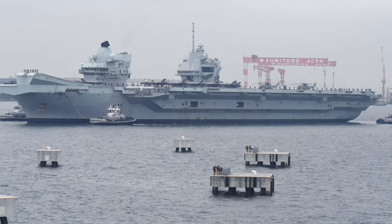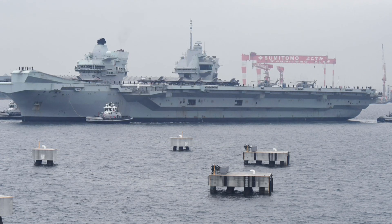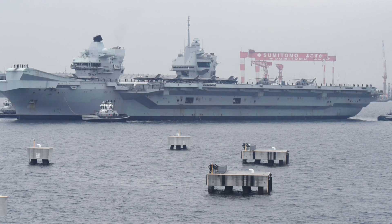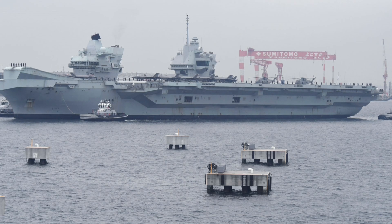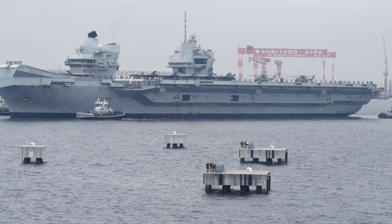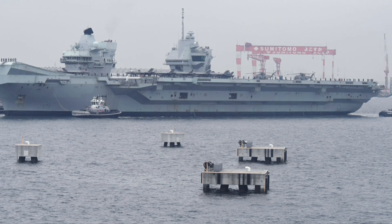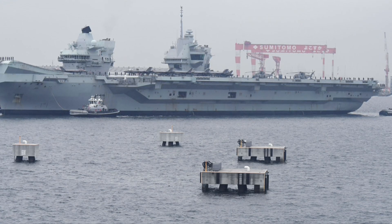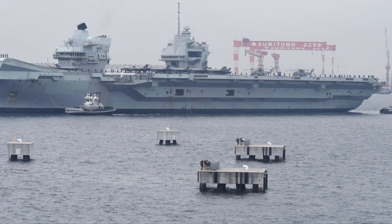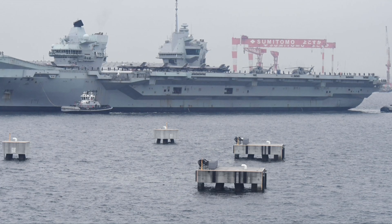HMS Queen Elizabeth serves as the centerpiece of the UK's Carrier Strike Group, a formidable collection of warships, submarines, and support vessels designed to project power globally. During Carrier Strike Group 21 in 2021, HMS Queen Elizabeth led a deployment through the Mediterranean, Indian Ocean, and South China Sea, conducting joint exercises with allies like the United States, Japan, and India, and even launching combat operations against ISIS targets as part of Operation Inherent Resolve. In 2021 the carrier embarked on her first full deployment as part of Carrier Strike Group 21.